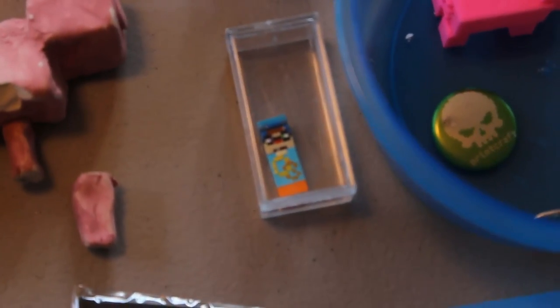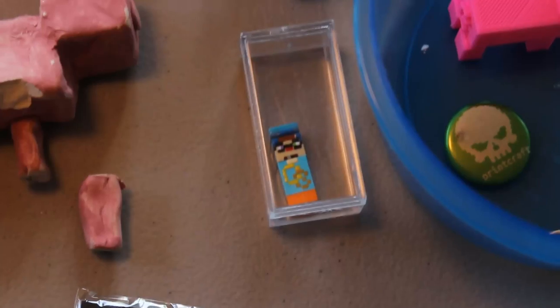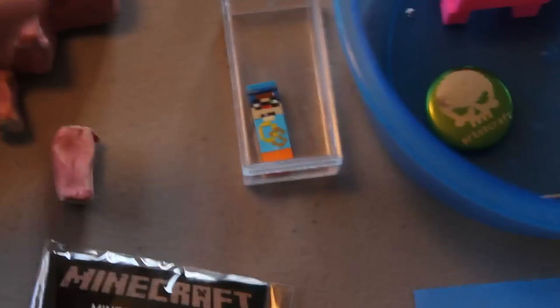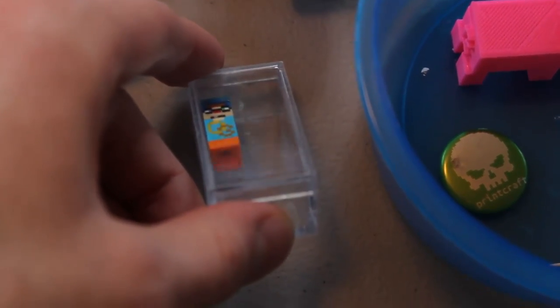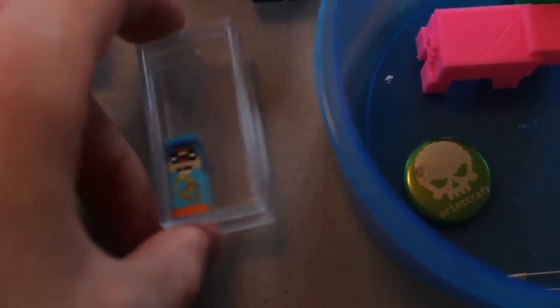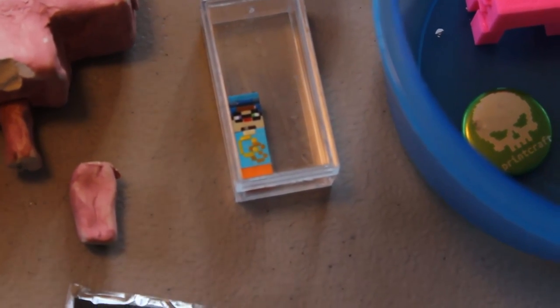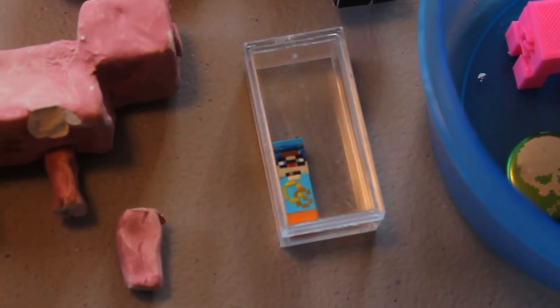This right here is a Micro Mob. One of my fans gave this to me at Minecon and they hand-painted this Lego piece — it's a little Lego piece with my skin on it, which is really freaking awesome. I'll put their Twitter in the description below if you want to check them out.